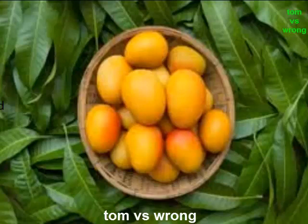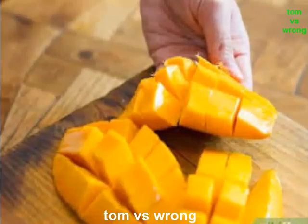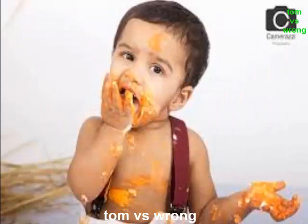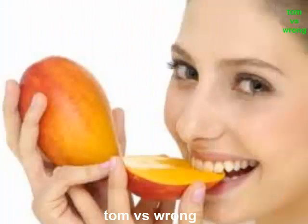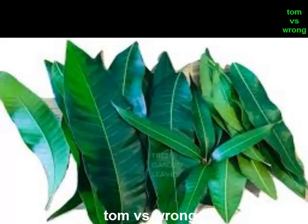Today we are talking about mango leaves. In this video you will see 15 wonderful benefits of mango leaves for skin, hair, and health. Mango, the king of fruits, is quite popular throughout the world — not only for its taste and variety, but also for the health benefits. Surprisingly, the mango leaves are also equally important for your health. The botanical name of the mango leaf is Mangifera indica.